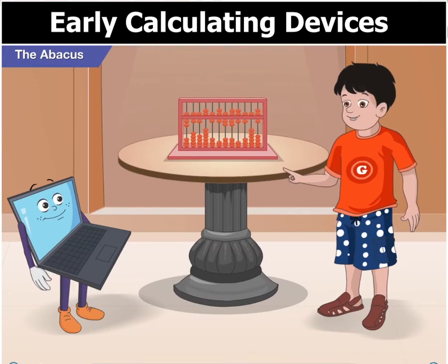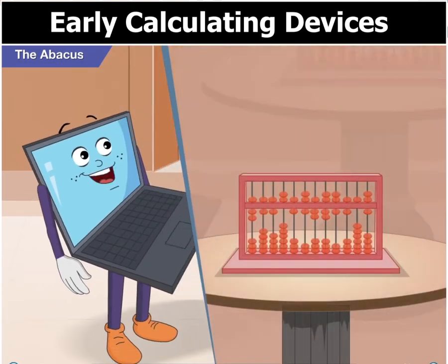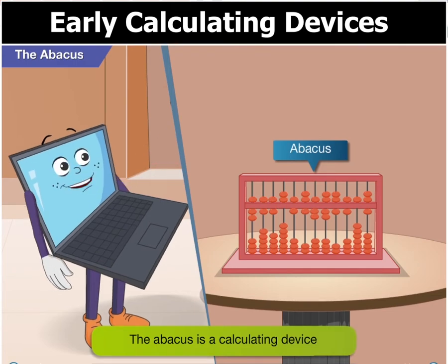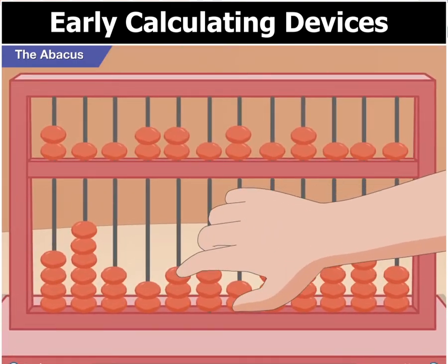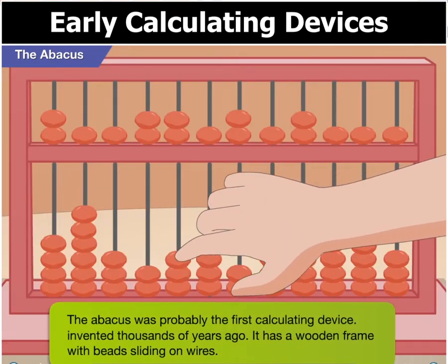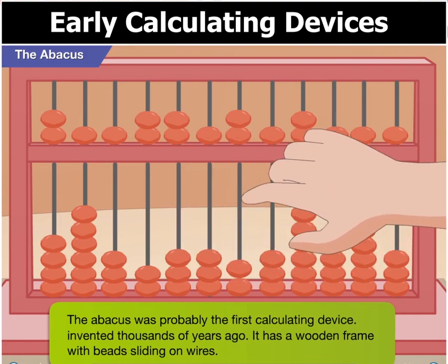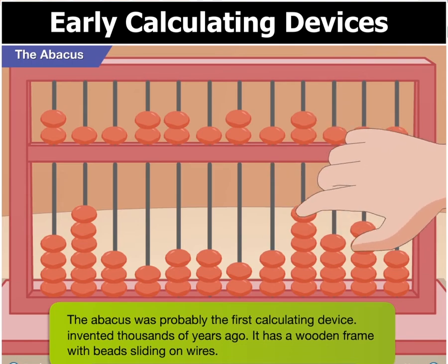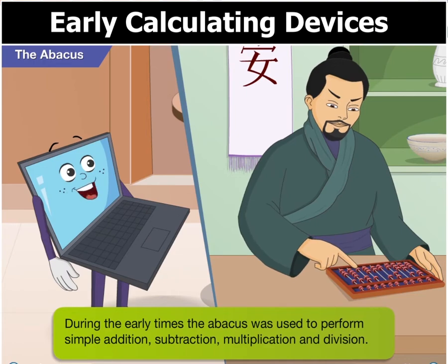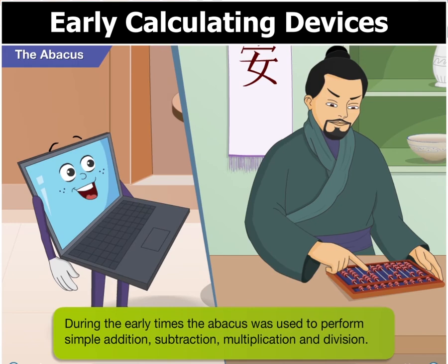Toggle, look at that. Why is this toy in the museum? Well Goggle, the Abacus is not simply a toy. It is actually a calculating device. Somehow I always thought it was just a toy. The Abacus was probably the first calculating device invented thousands of years ago. You can see that it has a wooden frame with beads sliding on wires.